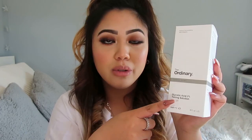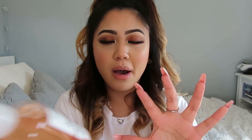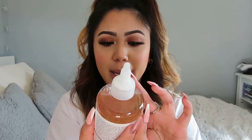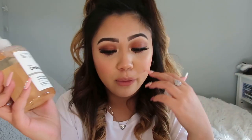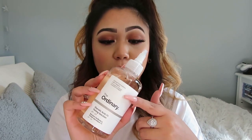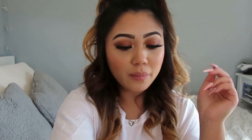Then I bought the Glycolic Acid 7% Toning Solution. You're supposed to use this after taking off your makeup — it's basically a toner. Because it's an acid, it'll feel tingly on your face and it's supposed to balance out your pH. I'm no skincare expert — I've literally just Googled everything and looked it up on The Ordinary website, which has a lot of helpful info. Everything I bought from DECIEM came to under 40 euros.